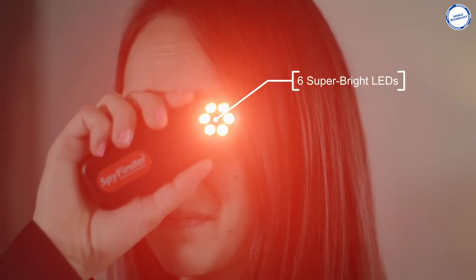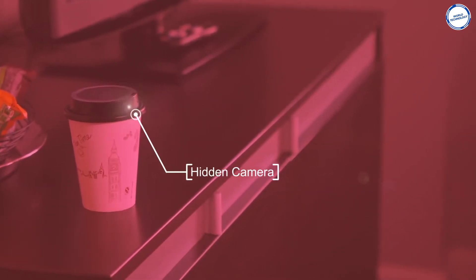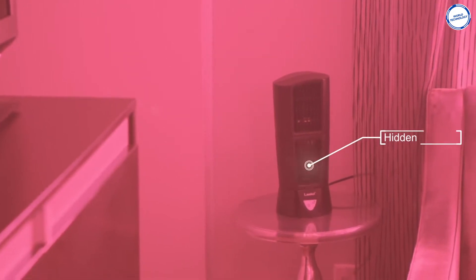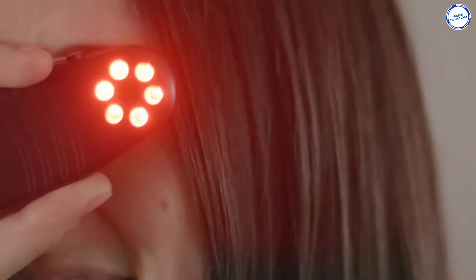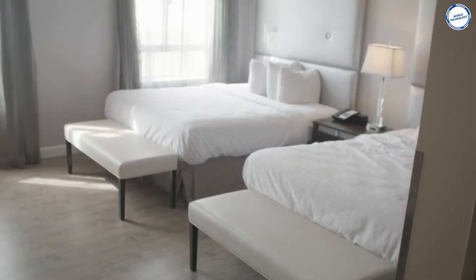These red lights are engineered to bounce off the reflective surface that all camera lenses possess. It doesn't matter if the camera is on or off or what type or size it is. There are three LED intensity modes suitable for different room sizes and surfaces. The maximum range the SpyFinder Pro can search for is 45 feet.